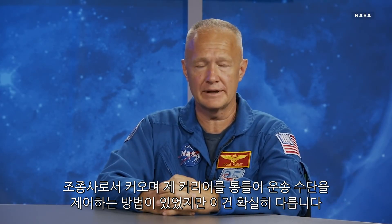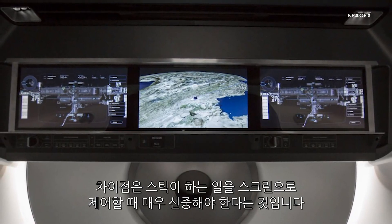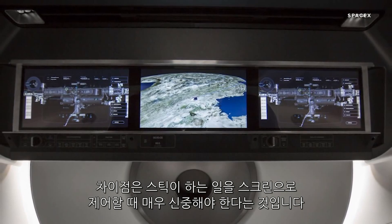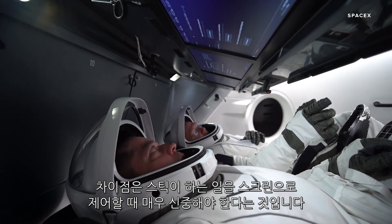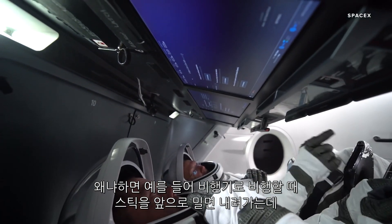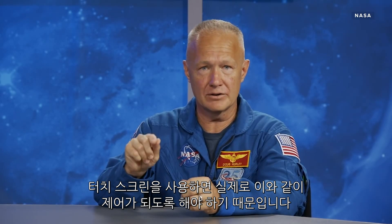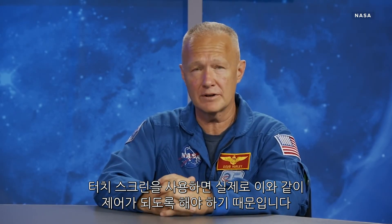Growing up as a pilot my whole career, having a certain way to control a vehicle, this is certainly different. The difference is you've got to be very deliberate when you're putting an input in with a touchscreen relative to what you would do with a stick. Because when you're flying an airplane, if I push the stick forward, it's going to go down — I have to actually make a concerted effort to do that with a touchscreen.